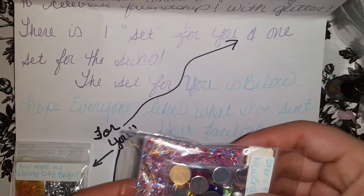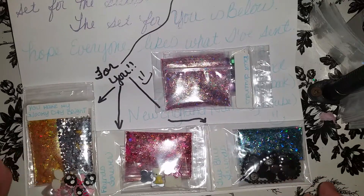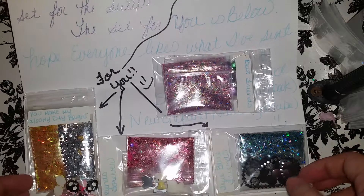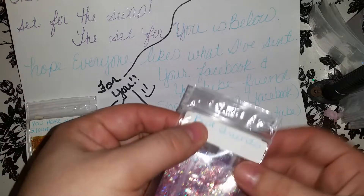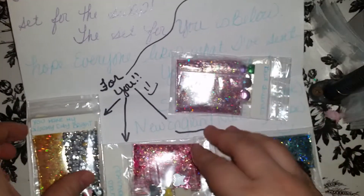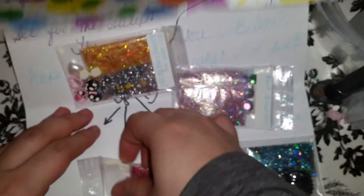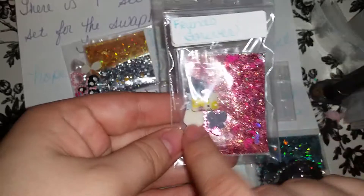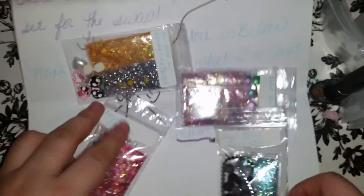My goodness, you sent me the whole thing! I had to cut my camera because my kids were starting to fight, sorry you guys. But she sent me the whole set — Best Friends, and You Make My Gloomy Day Bright, and she even included extras. Thank you so much Cheryl. And then she sent Friends Forever with the Hello Kitty, and True Blue Friends. Thank you so much, that is amazing, it's so awesome of you.